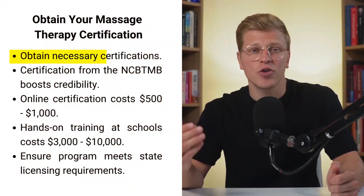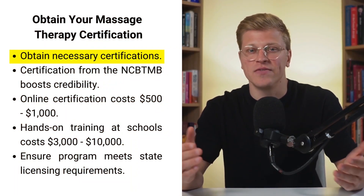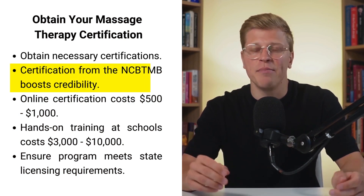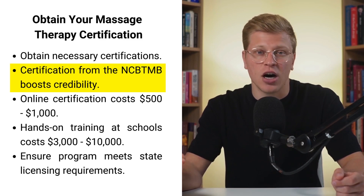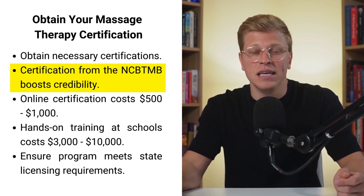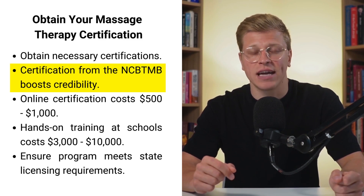Obtain your massage therapy certification. To kick off your massage therapy business, the first step is to obtain the necessary certifications. Being certified by a recognized body like the National Certification Board for Therapeutic Massage and Body Work, NCBTMB, boosts your credibility and helps attract clients.